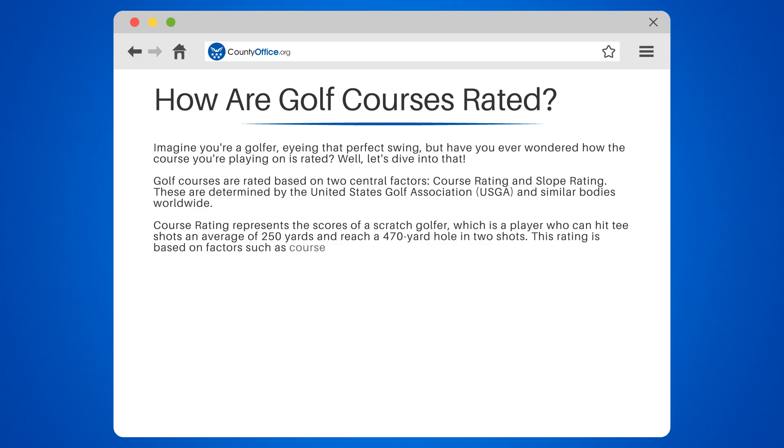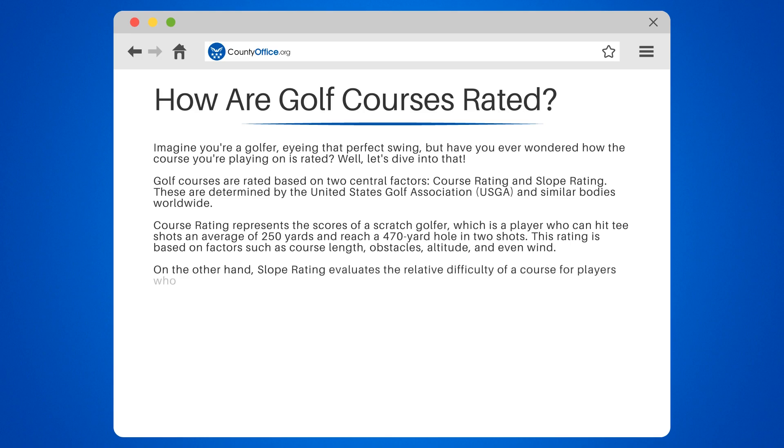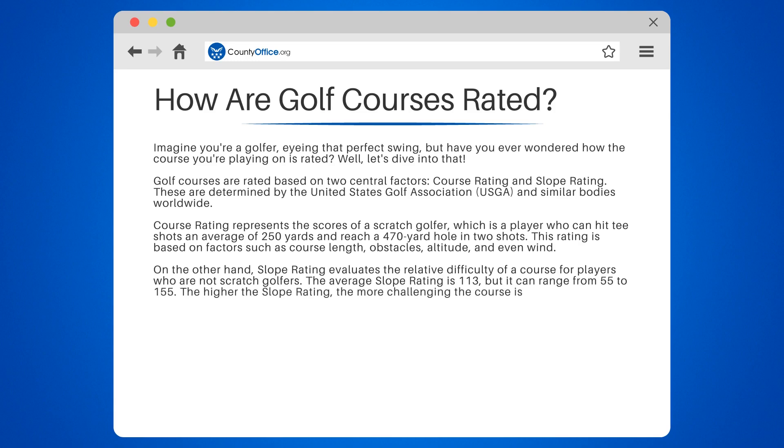This rating is based on factors such as course length, obstacles, altitude, and even wind. On the other hand, slope rating evaluates the relative difficulty of a course for players who are not scratch golfers. The average slope rating is 113, but it can range from 55 to 155. The higher the slope rating, the more challenging the course is for bogey golfers.